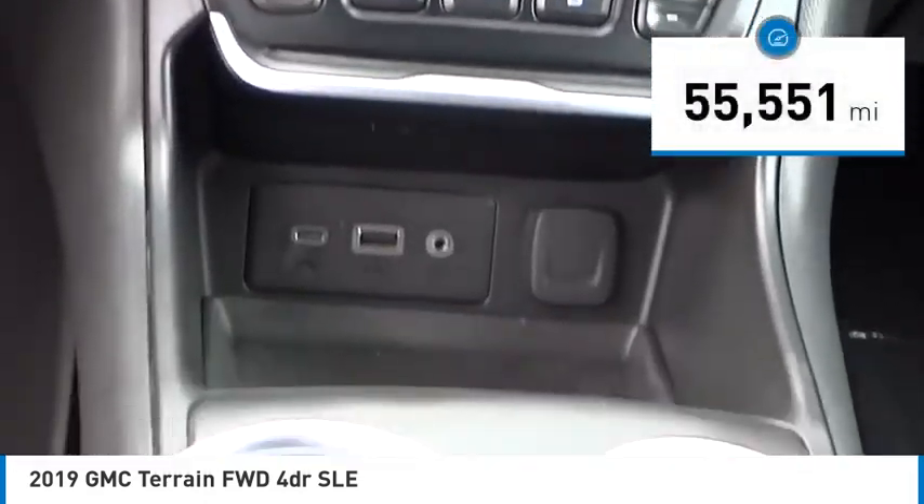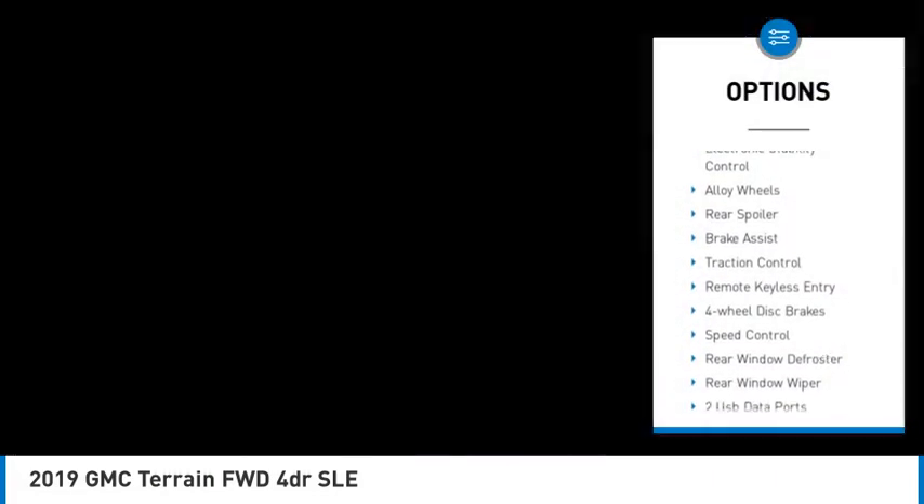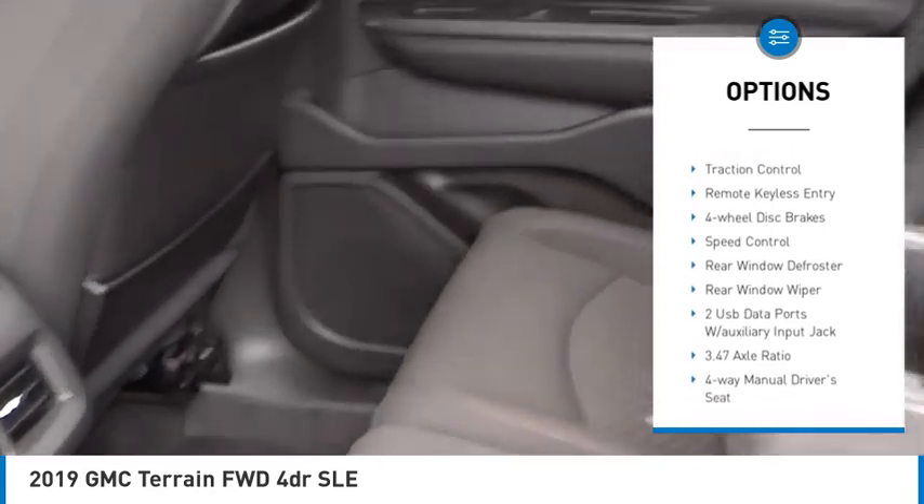This vehicle has less than 60,000 miles. Here are some of this vehicle's great options: electronic stability control, alloy wheels, and rear spoiler.